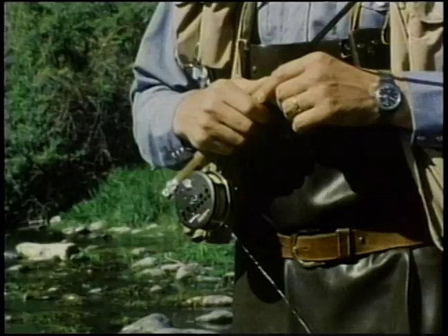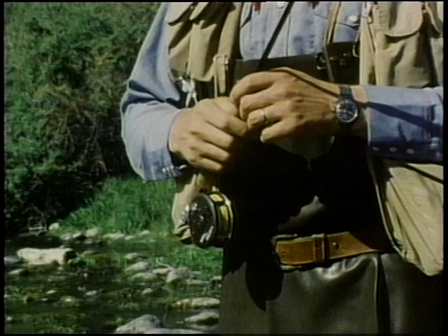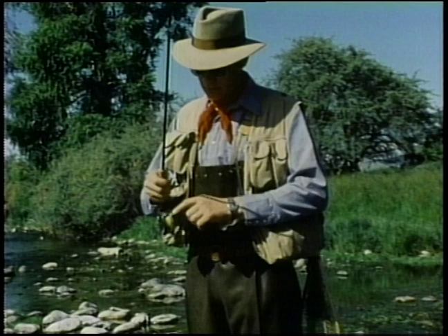Effective casting requires more than just an understanding of the basic arm movements. It also requires a balanced system. For trout fishing, I like a rod that's eight to nine feet long. It takes a six-weight line. Let me string up my rod and I'll show you the roll cast.